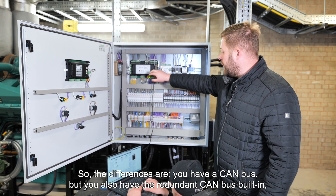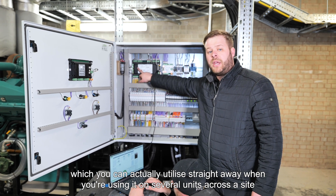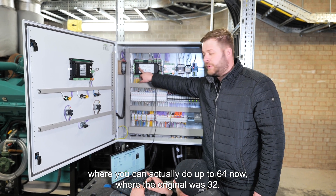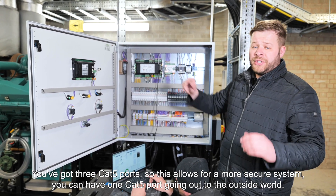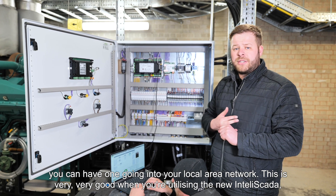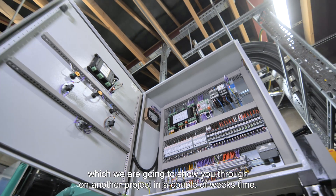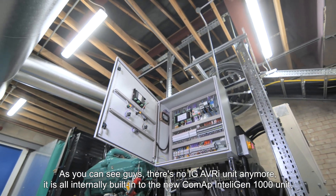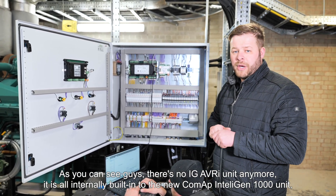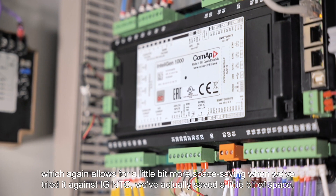You've got three Cat5 ports, which allows for a more secure system. You can have one Cat5 port going out to the outside world and one going into your local area network. This is very good when utilising the new IntelliScada, which we're going to show you on another project in a couple of weeks' time. As you can see, there's no IG AVRI unit anymore — it is all internally built in to the new CoMap IntelliGen 1000 unit, which allows for a little bit more space saving. When we trialled it against the IGS NTC, we actually saved a little bit of space.